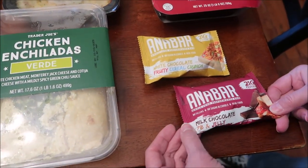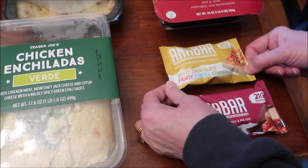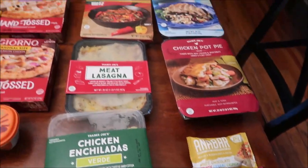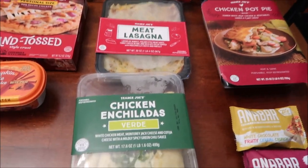The rest was from Trader Joe's. These are Anna Bars — a milk chocolate peanut butter and jelly, and a white chocolate fruity cereal crunch. These are protein bars and I hadn't tried them before so I figured we'd get them.